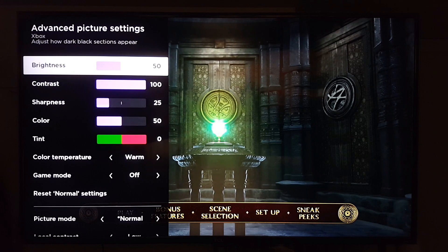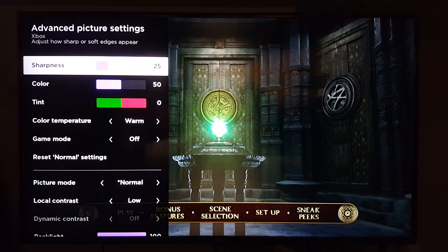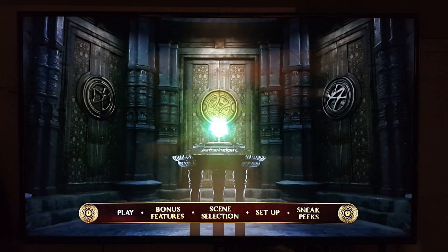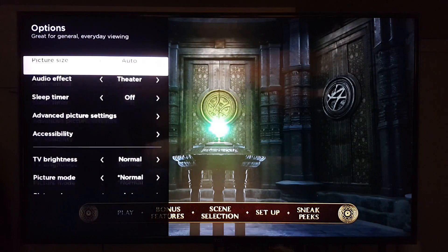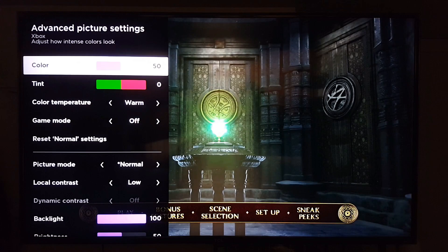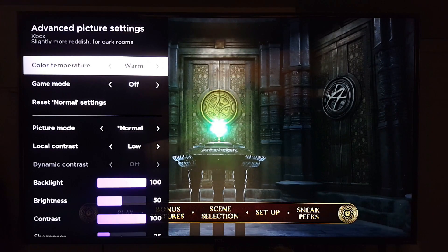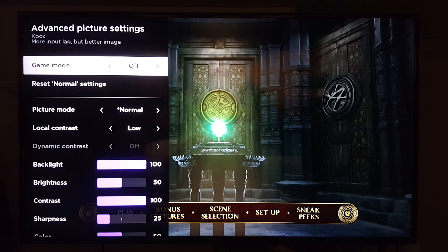Backlight is 100, brightness at 50, contrast at 100. For sharpness, I lowered it from 50 down to 25 on the Blu-ray — it looks way better. Color I lowered from 60 down to 50, and I think it looks really good. Color temperature is left in Warm as always.